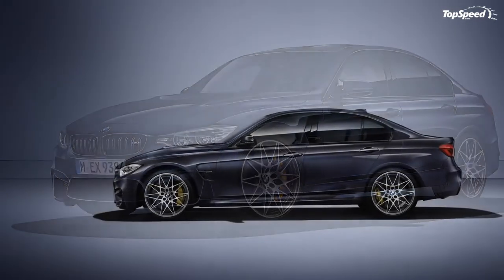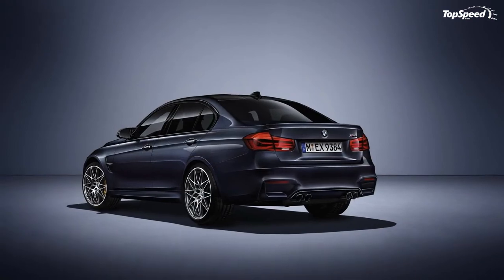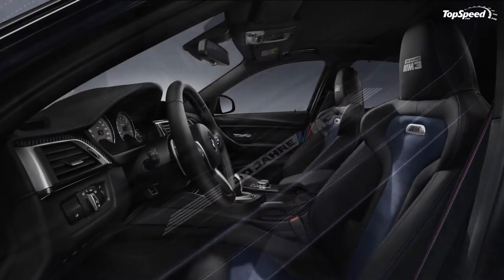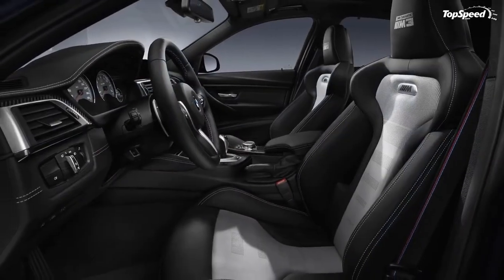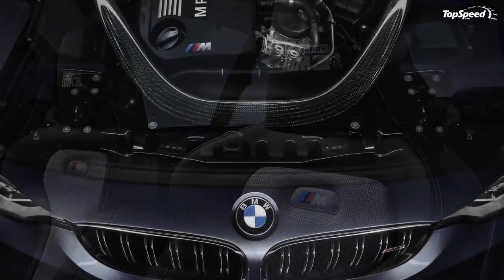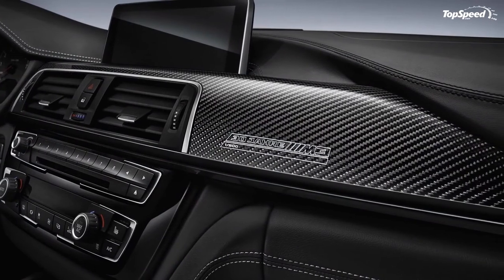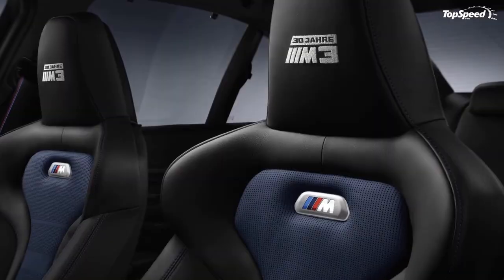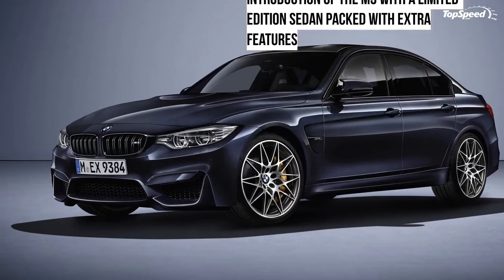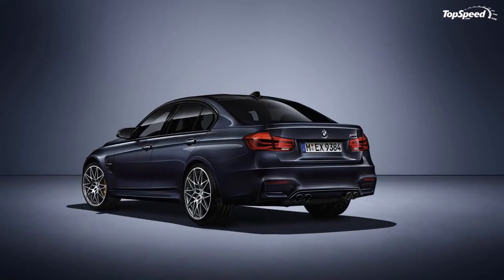The F80 generation M3 was launched for the 2014 model year in Europe and the 2015 model year in the United States. For the first time in history, the high-performance model was offered only as a sedan, following BMW's decision to split off the coupe and convertible from the three series and sell them as the four series. As a result, the M3 series coupe became the M4. Despite having the previous 4.0-liter V8 replaced with a 3.0-liter inline-six, BMW managed to make significant improvements to the car's performance and dynamics, mainly due to the use of turbocharging. However, the engine swap was heavily criticized by purists who claimed that BMW had stripped the M3 of its heritage by dropping the naturally aspirated mill. For the 2016 model year, the M3 retails from $63,500 in the U.S., while the M4 starts at $65,700.